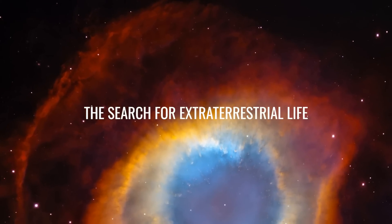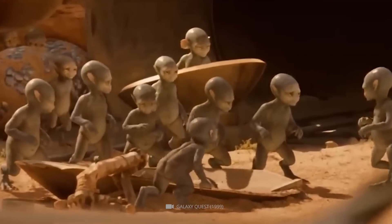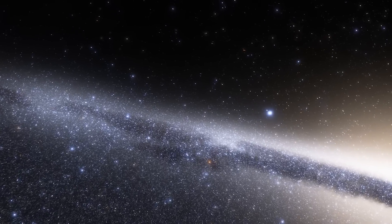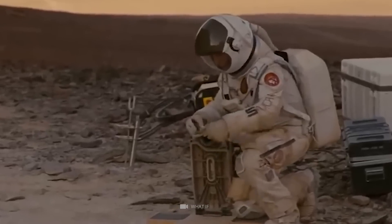Number 14: The Search for Extraterrestrial Life. Although there has not been any evidence of extraterrestrial life, there may be life in the universe. Over the past few decades, scientists have made many discoveries that are helping to confirm the idea of extraterrestrial life.